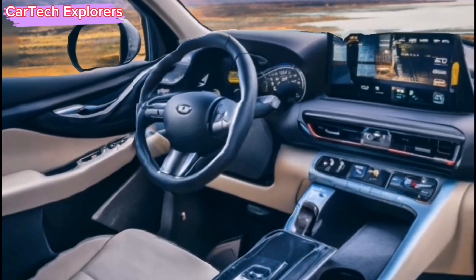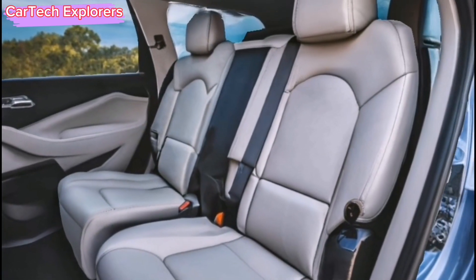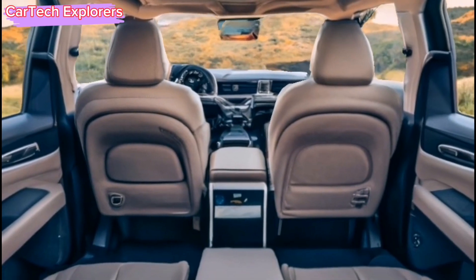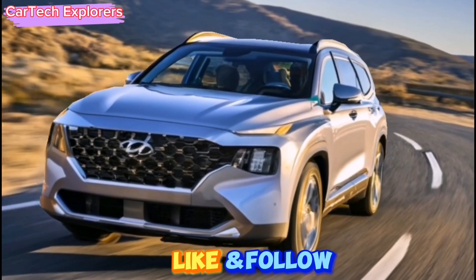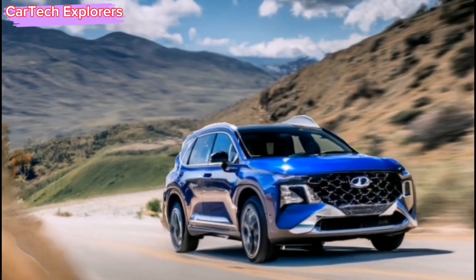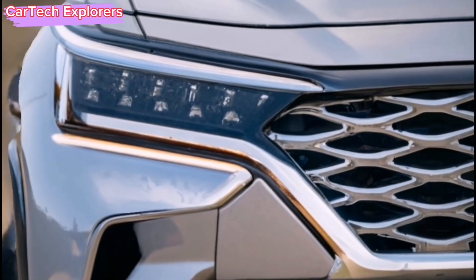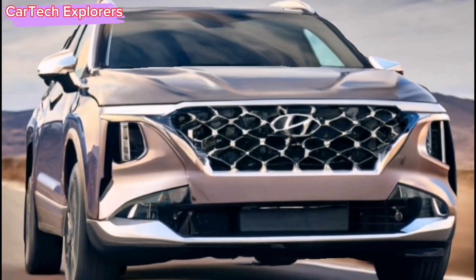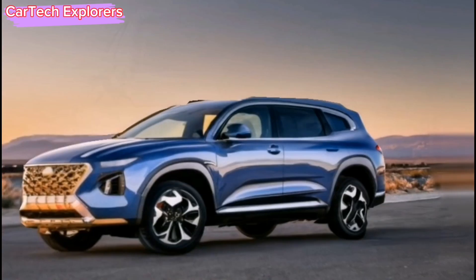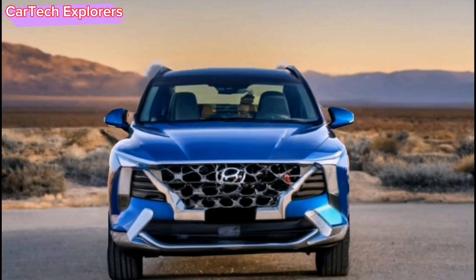The visuals showcase the 2.5T badge, indicating Hyundai's all-wheel drive system and the presence of a turbocharged 2.5-liter inline-four engine. The current Santa Fe's 2.5T power plant delivers an impressive 277 horsepower and 311 pound-feet of torque. Additionally, a hybrid model is set to make a comeback. Fans of the rugged-looking XRT trim level will be pleased to know that it is expected to return, possibly with even more robust off-road modifications than before.